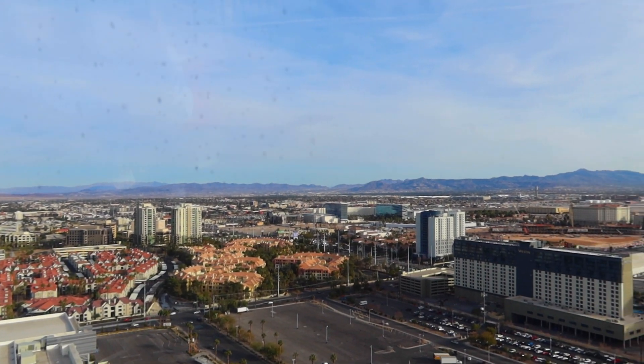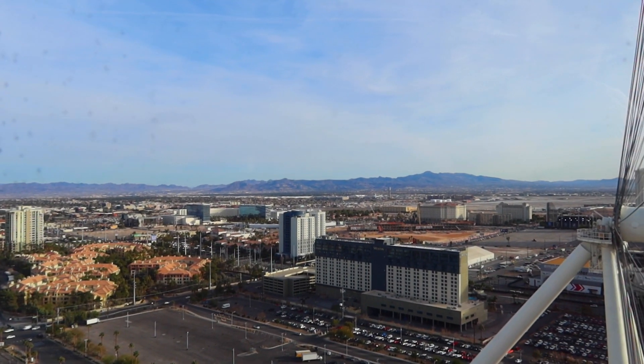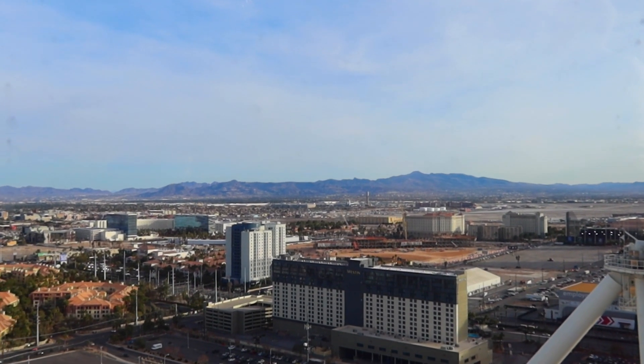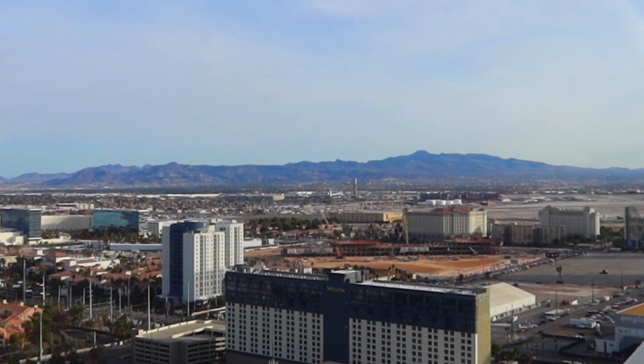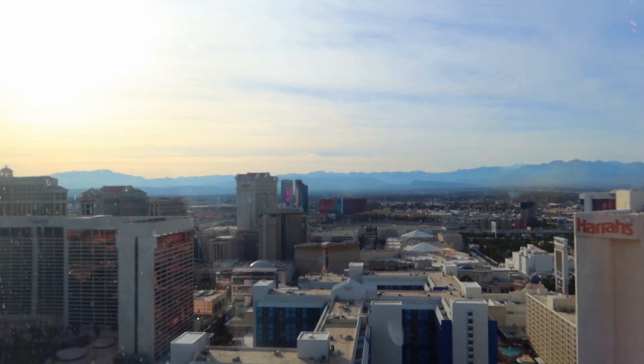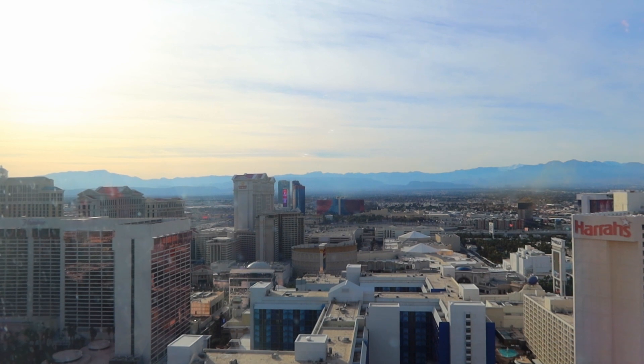This is looking out toward Henderson. The big control tower you see in front of us — that is Las Vegas Airport. Looking out this direction, we can see Caesar's Palace. Beyond Caesar's Palace is the Rio Hotel.